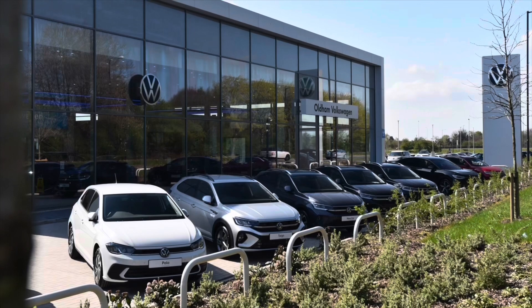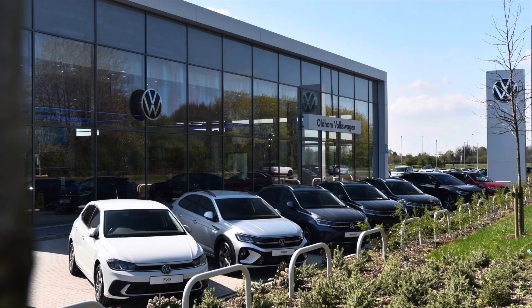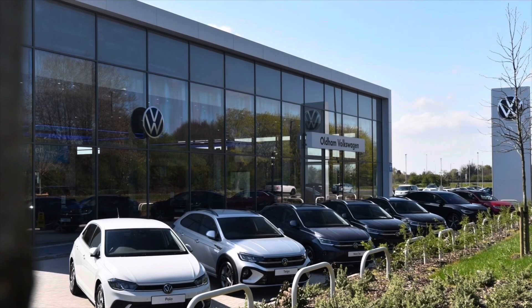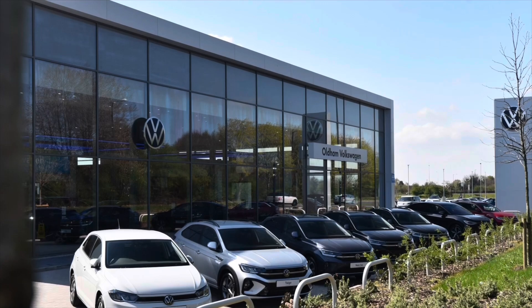This vehicle comes with a minimum of 2 years Volkswagen approved used warranty alongside 2 years roadside assistance and much more. To learn more about the vehicle or book yourself in for a test drive, please get in touch on 0161 825 8520. We are more than happy to provide more information or you can book online today.